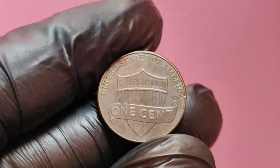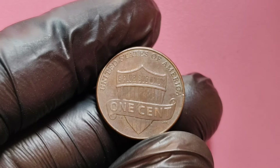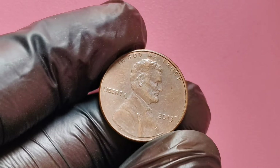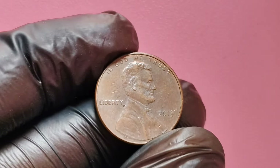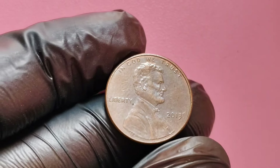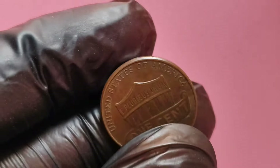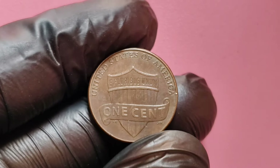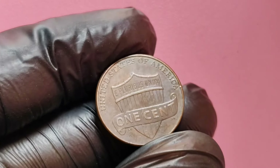In conclusion, while most 2013 Lincoln pennies may seem ordinary, a select few possess extraordinary value. Keep your eyes peeled for these rare varieties, as they could potentially change your financial future. Don't forget to like, subscribe, and hit that notification bell for more exciting content on coins that could make you a millionaire.